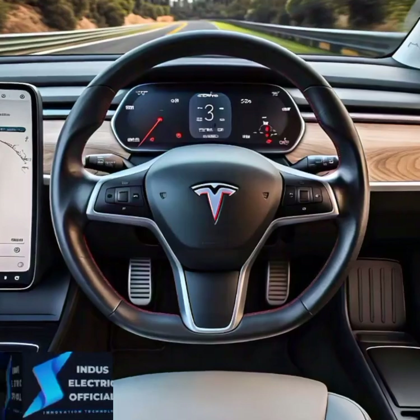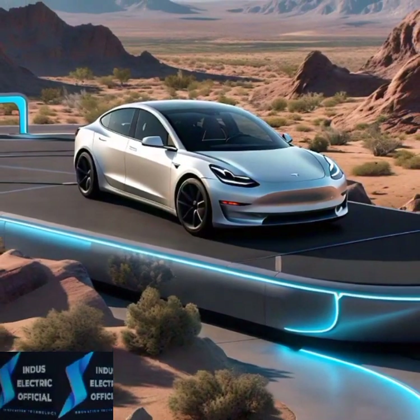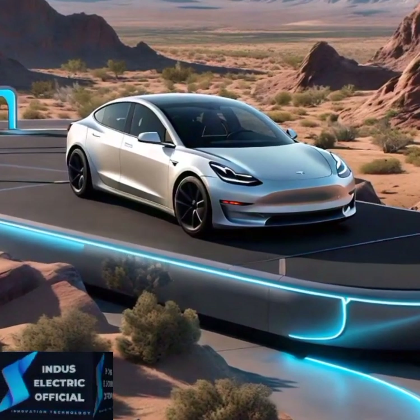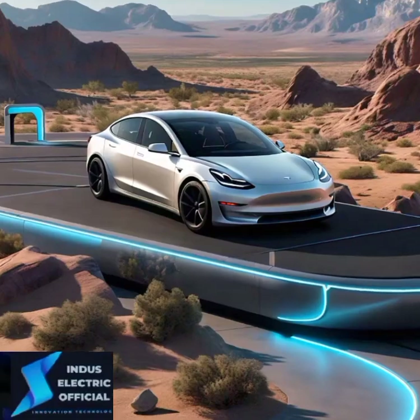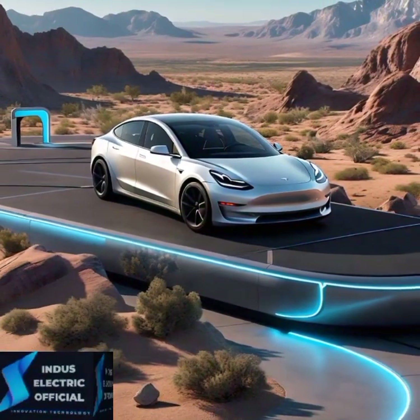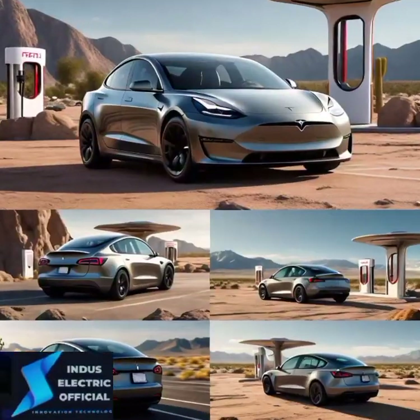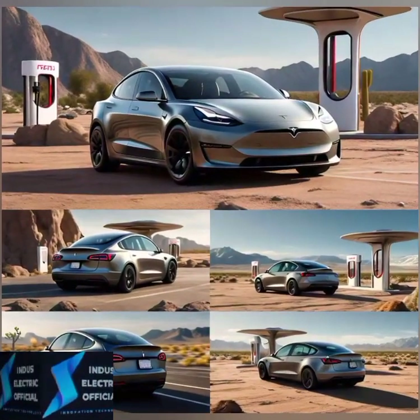Now let's talk about the seats, because Tesla did not hold back. The Tesla Model 3 offers premium vegan leather seats that are not only eco-friendly but incredibly comfortable. Whether you are taking short trips around town or on a long drive, these seats offer both style and support.